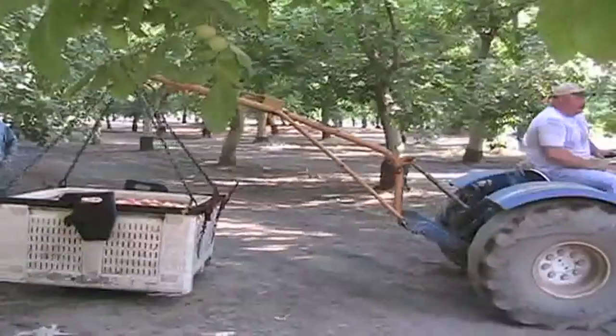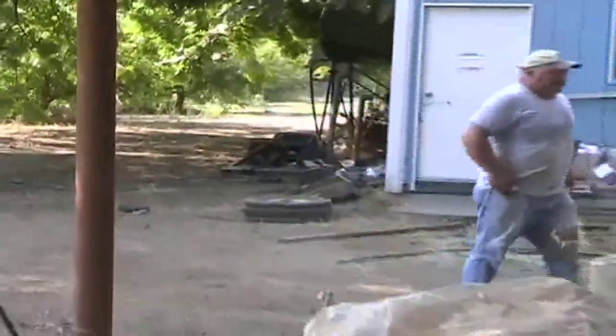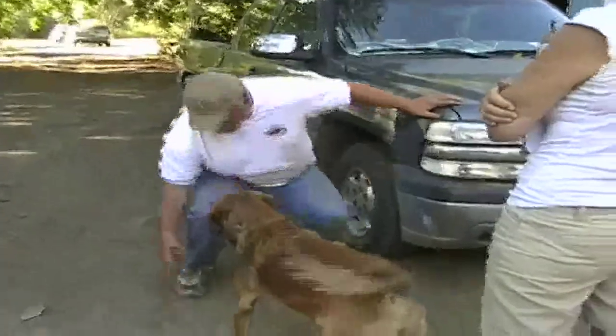Brian's family has owned the property he farmed since 1870 — that's well over a hundred years. We asked him what he likes about farming. He said: no rules, no bosses, basically. It's just a good way of life.